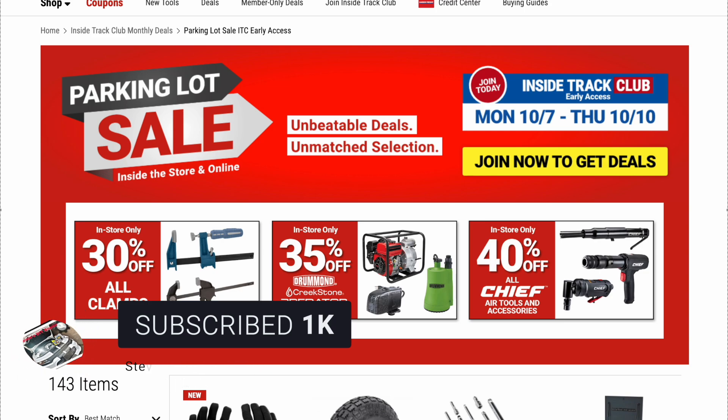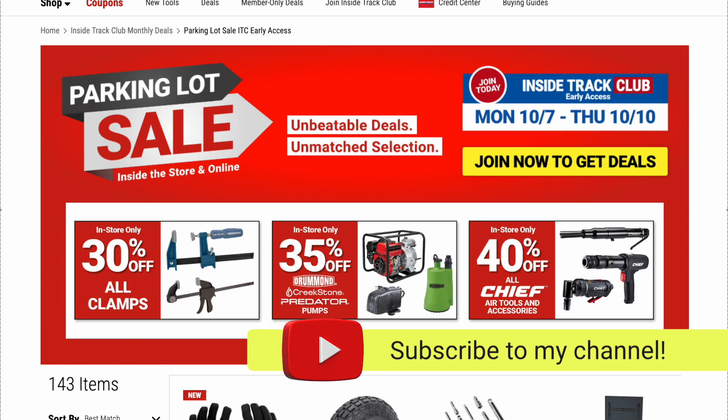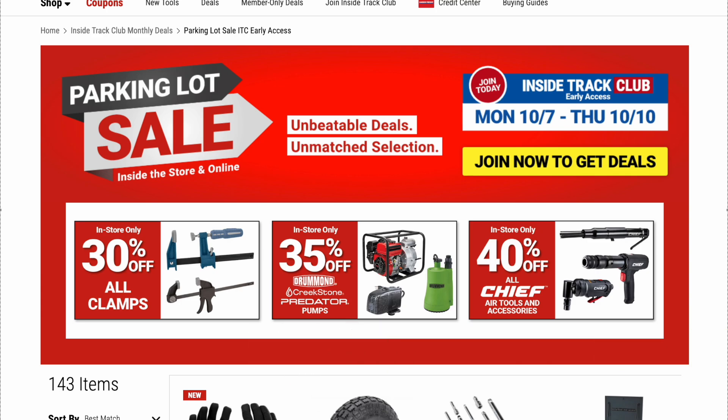Today we're going to be looking at Harbor Freight's parking lot sale. Inside Track Club members get early access starting Monday October 7th through Thursday October 10th. If you're not an Inside Track Club member, don't worry — you still get access, but late access. For everybody else, savings start Friday October 11th through Sunday October 13th.